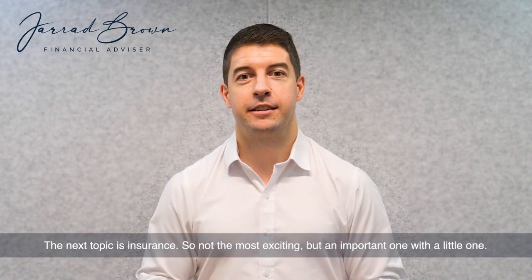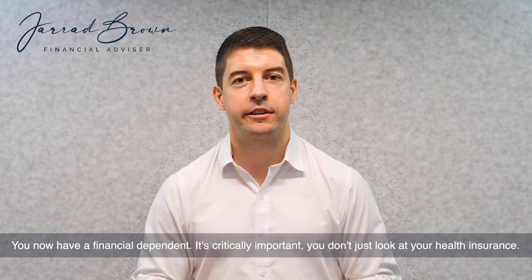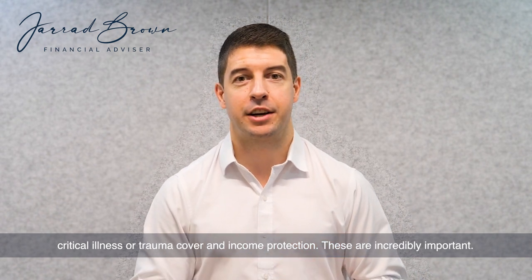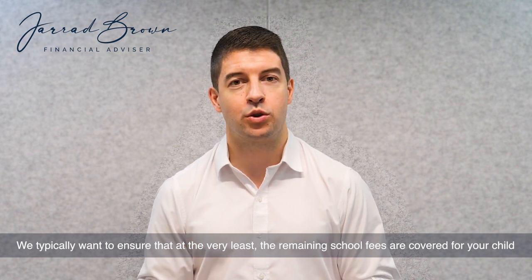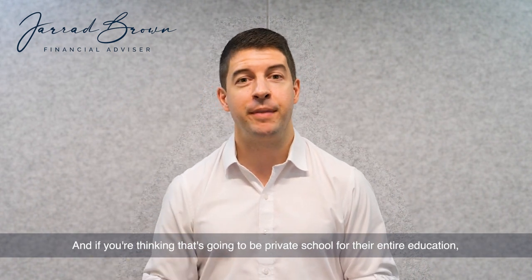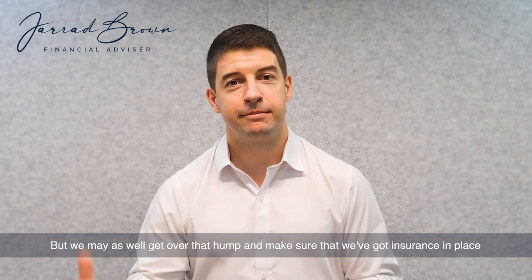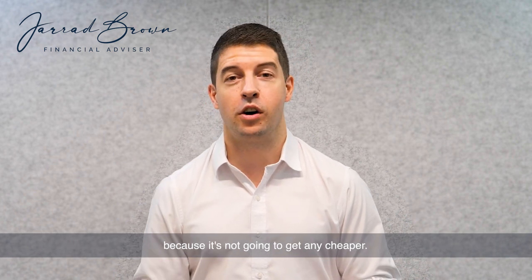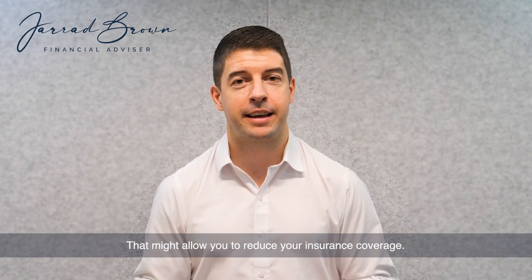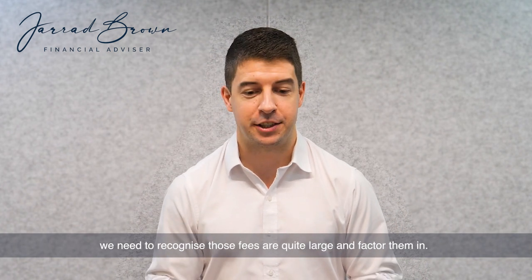The next topic is insurance — not the most exciting, but an important one with a little one. You now have a financial dependent, so it's critically important you don't just look at your health insurance. Look at life cover, total and permanent disability cover, critical illness or trauma cover, and income protection. We typically want to ensure that at the very least the remaining school fees are covered for your child. If you're thinking that's going to be private school for their entire education, you're looking at somewhere between $500,000 and $800,000. It's a terrifying number, but we may as well get over that and make sure we've got insurance in place — because it's not going to get any cheaper. If there's some public school thrown in, that might allow you to reduce your coverage. But for Aussie expats in Singapore with children at international school, we need to recognise those fees are quite large and factor them in.